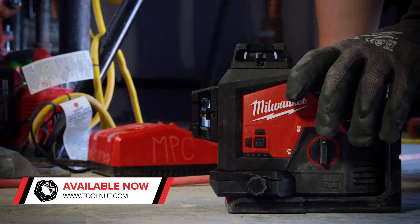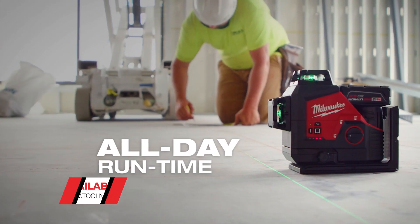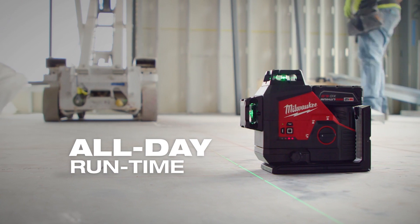Powered by M12 batteries, these lasers provide continuous, all-day runtime, lasting over 15 hours.